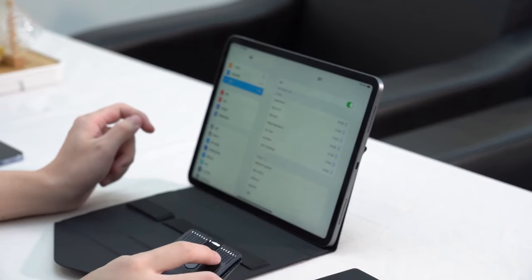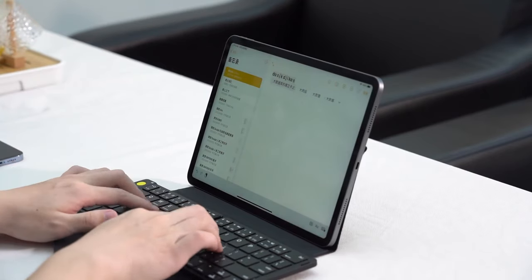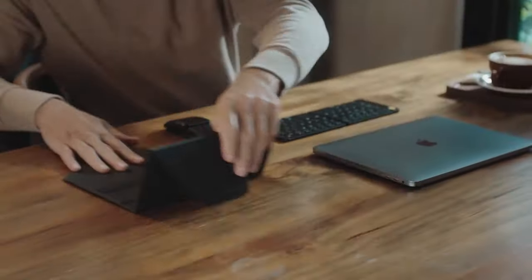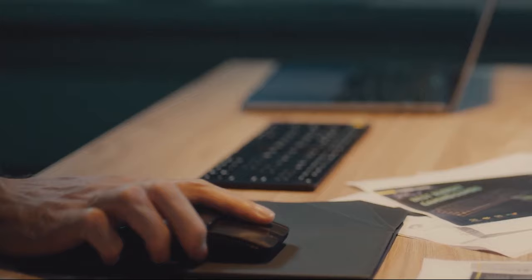Compatible operating systems include Windows 8, 10, 11, macOS, iOS, and Android. This ultra-slim keyboard boasts a compact design, measuring only half the size of a standard keyboard when folded, with a thickness of just 13 millimeters. Unfolded, it slimly stretches to 6.6 millimeters.